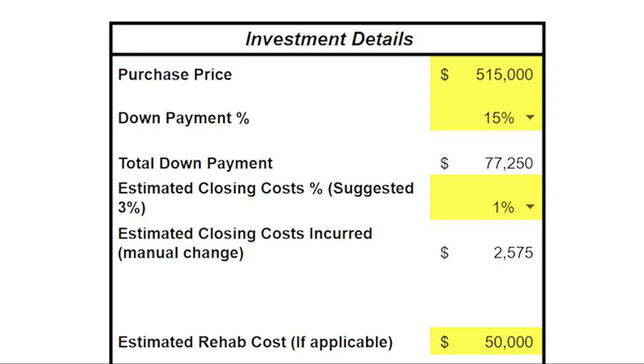For this property, this is a new venture for us because we're not doing it ourselves — we're actually partnering with another investor going 50-50 on the investment costs and 50-50 on the cash flow, equity, and all the other benefits through real estate. The purchase price was $515,000, and we're putting 15% down, which equates to $77,250 down.